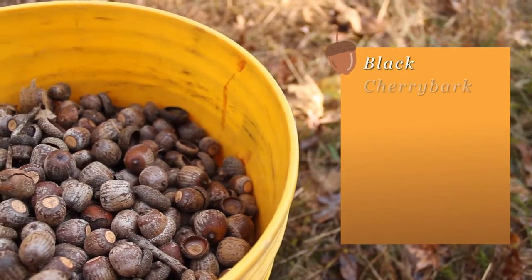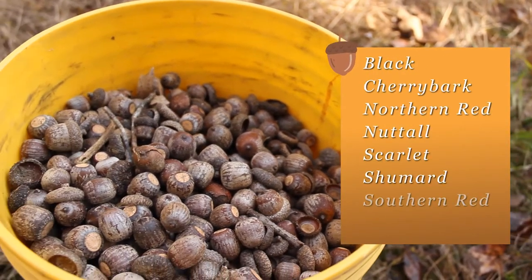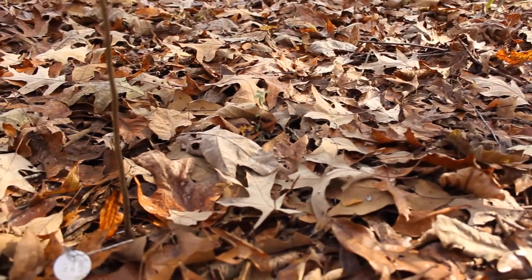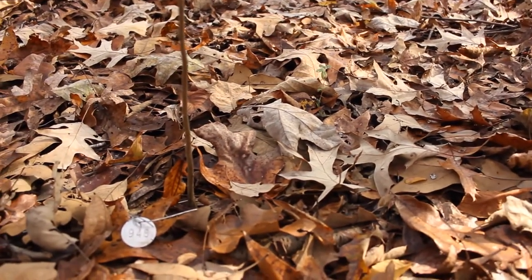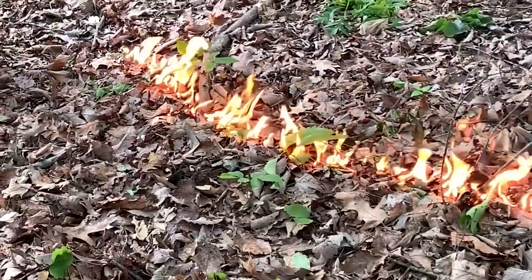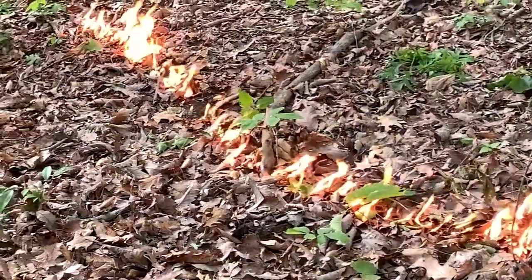We set out acorns and marked them by species, and nestled them down just to the top of the leaf litter so they would be in the leaf litter strata — approximately the location they would be in fall when a prescribed fire would occur — and then burned it.